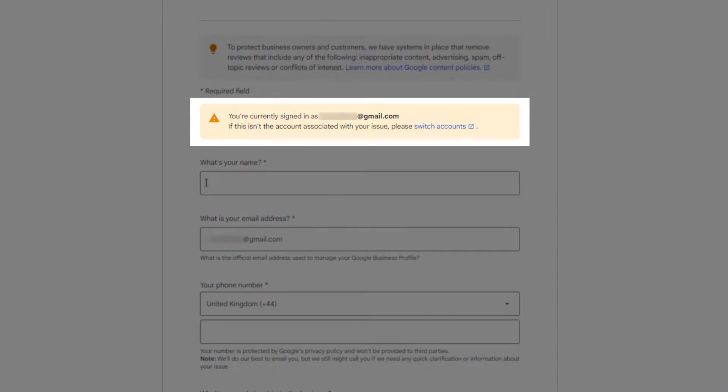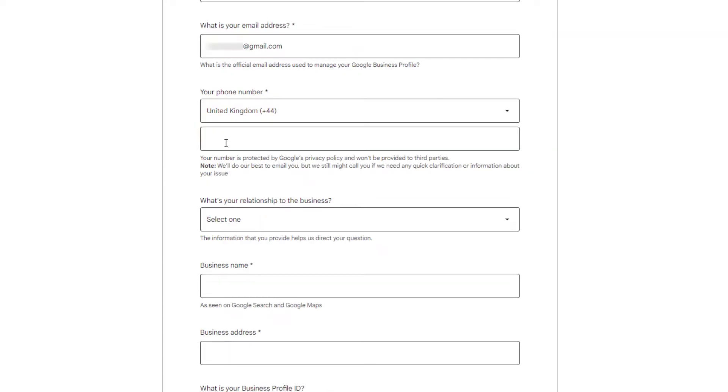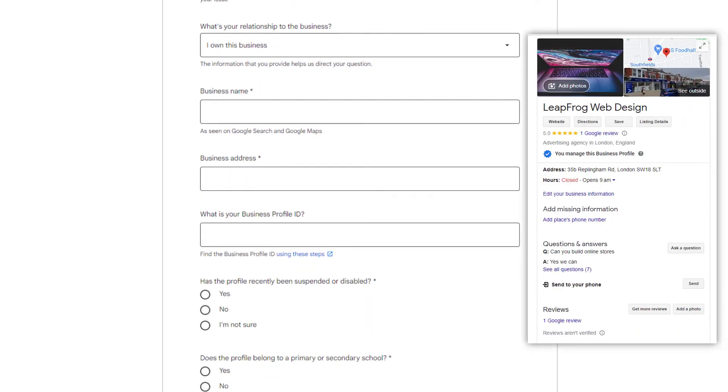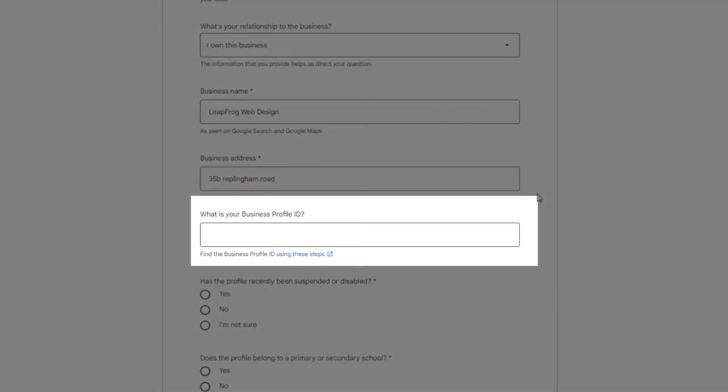You should see a warning message asking you to double-check that the account you're signed into is the one associated with the listing you're reporting an issue for. Make sure it is — if not, you can switch to the correct one. Fill in the form starting with your name, then add your phone number. From the next drop-down, select your relationship to the business — most of you will choose 'I own this business.' Then add your business name as it appears on your listing on Google Search and Google Maps, and the address where the business is located.